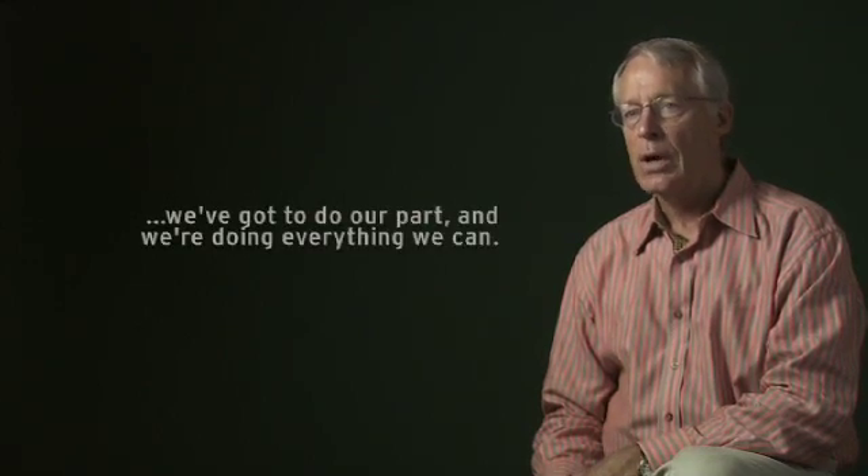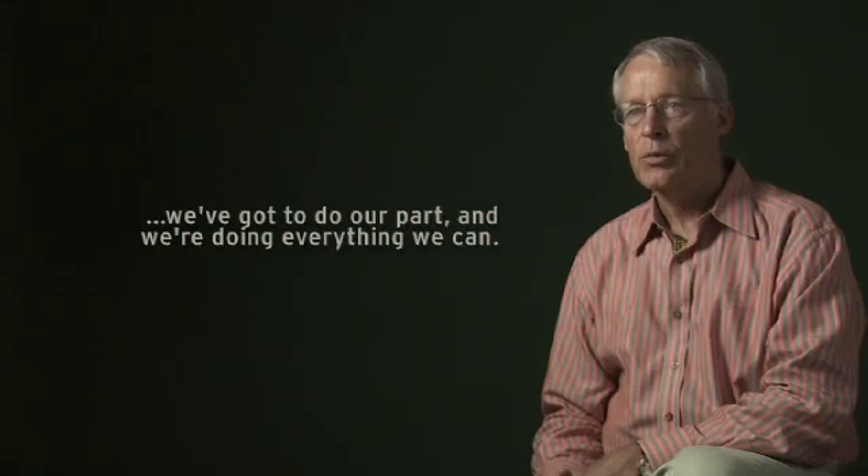And it's important to the world, as we see what's happening across the world. We've got to do our part, and we're doing everything we can.